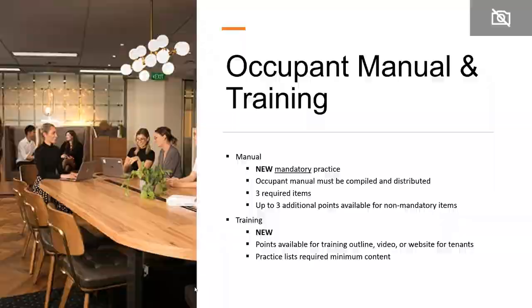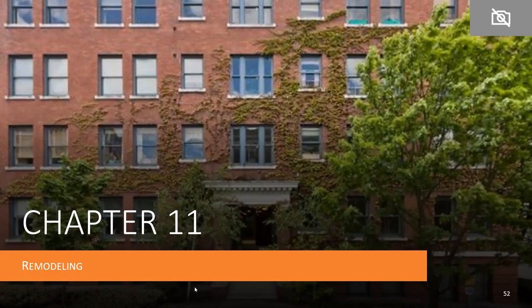Chapter 11 is remodeling. As mentioned, there was a wholesale revision of this chapter — the task group essentially started over. The reason is that there had been a huge increase in multifamily buildings seeking renovation certification. For most of the past 10 years, NGBS Green certified buildings were new construction, but that changed recently. We've seen everything from garden-style apartment buildings to high-rises, and lots of conversions of commercial or industrial buildings into multifamily. This is speculated to be driven by HUD's significant mortgage insurance premium reduction benefit, studies showing increased building valuation with green certification, improved marketability, efficiency savings, and growing awareness that NGBS applies to existing buildings.